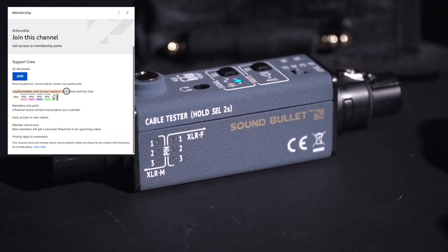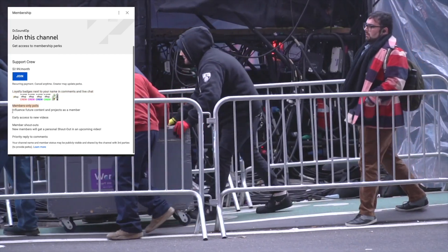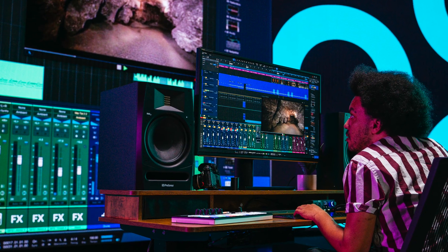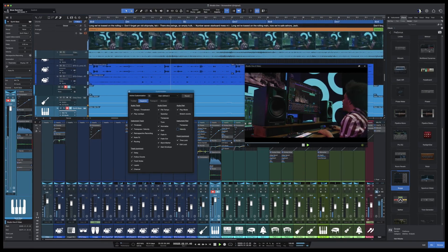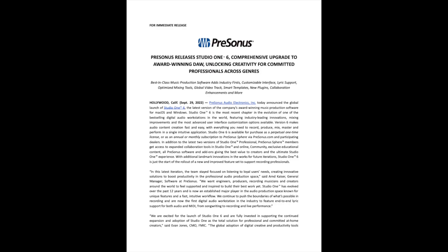PreSonus and Fender have decided to release version six of Studio One, the DAW software. I haven't looked at it yet — there was no beta availability for reviewers. We were told about it a few weeks ago and shown it on a Zoom call, but I haven't touched it myself. It looks like they just want us to regurgitate the marketing copy that they sent over. I'm not going to do that because you'd probably fall asleep on the first page.